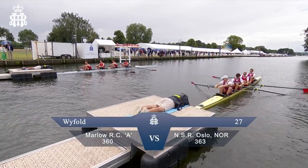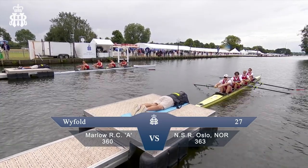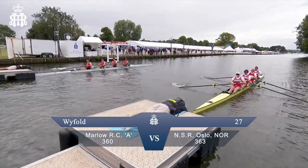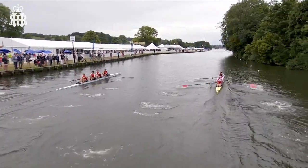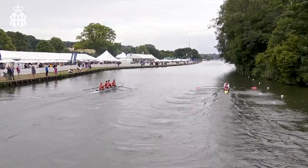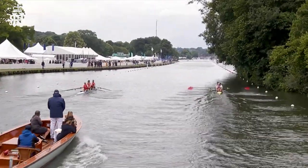Looking forward to this race. Marlowe Rowing Club A crew on the Barcher station on the far side of your picture in Cardinal Red, and the men from Oslo, Norway. No strangers to Henley Regatta, NSR Norway with red blades. They're in a yellow M-Packer shell from Germany and the men from Marlowe are in a white Felipe shell, so easy to tell them apart.